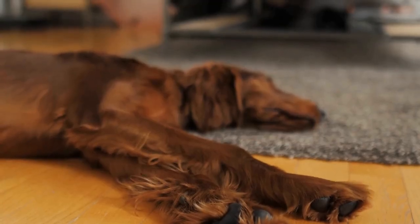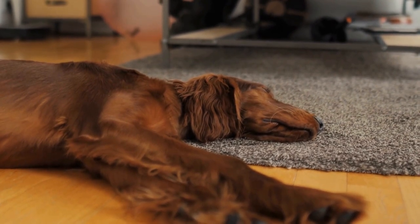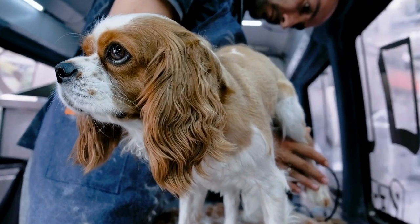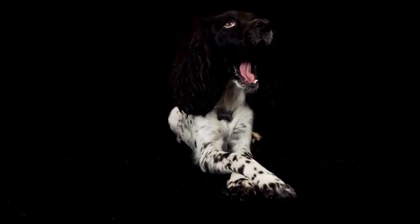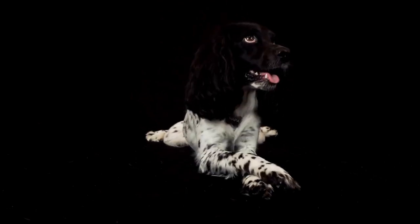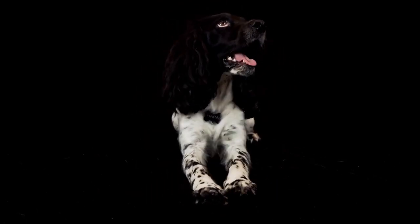Shetland Sheepdogs, though smaller in size, have a surprisingly high energy level. They are an active breed that craves mental stimulation and physical exercise. Daily walks or jogs are also recommended for them, but they also benefit greatly from activities that engage their agility and intelligence, such as herding trials or interactive play.